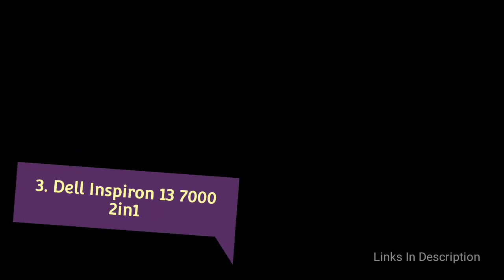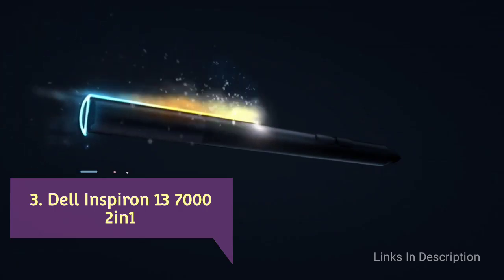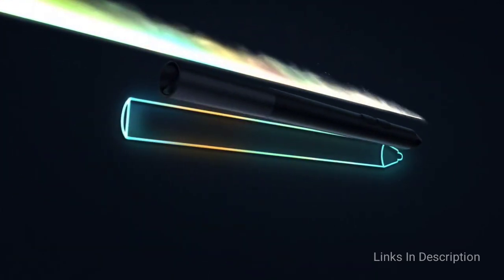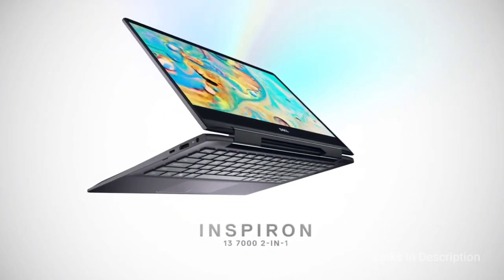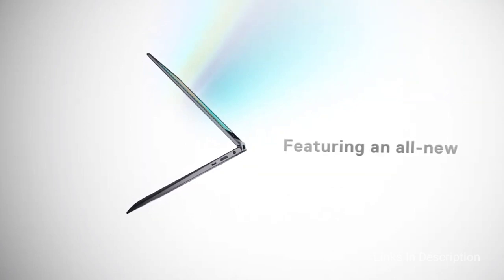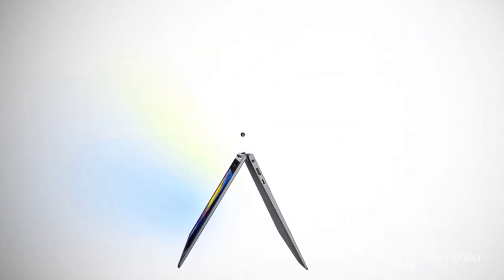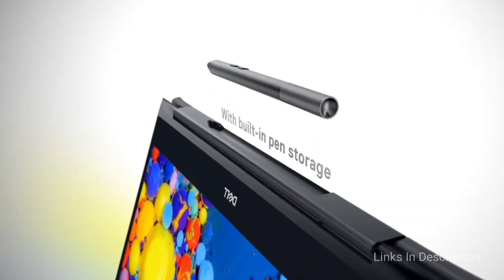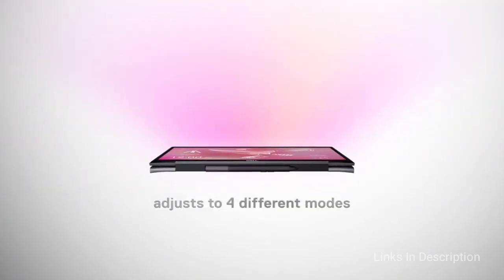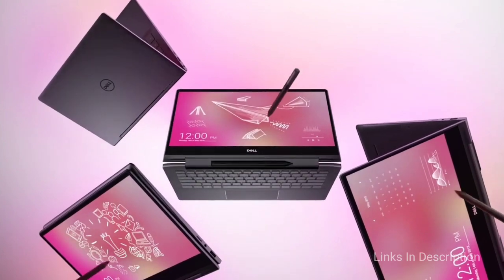Dell Inspiron 13-7000 2-in-1 — a step up for Inspiron. The Dell Inspiron 13-7000 2-in-1 is a versatile 2-in-1 with a lot going for it under the hood. The premium laptop is more than just about its premium design; it also has high-end internals to compete with the likes of the more powerful Dell XPS 13.